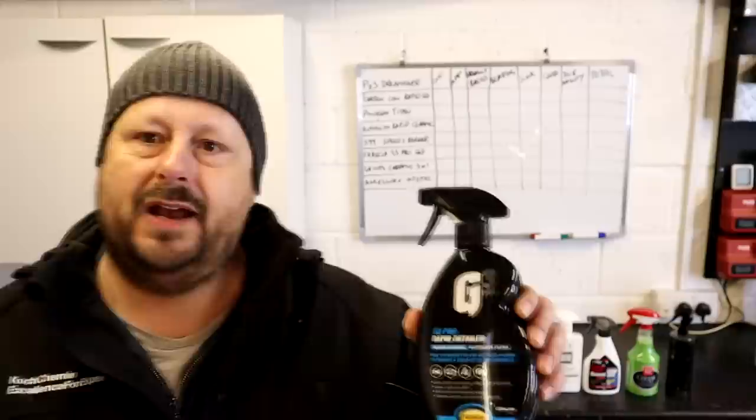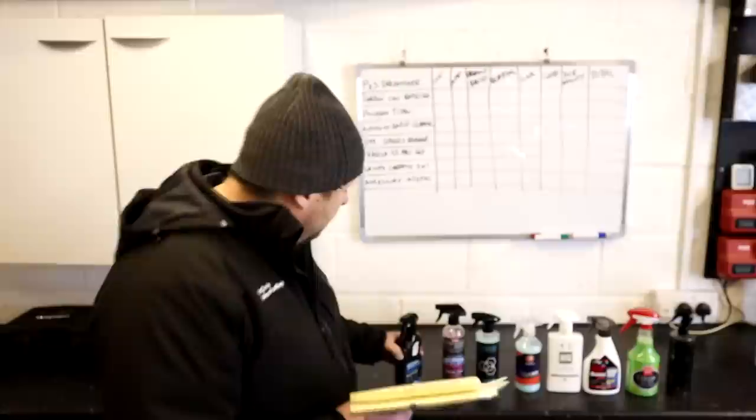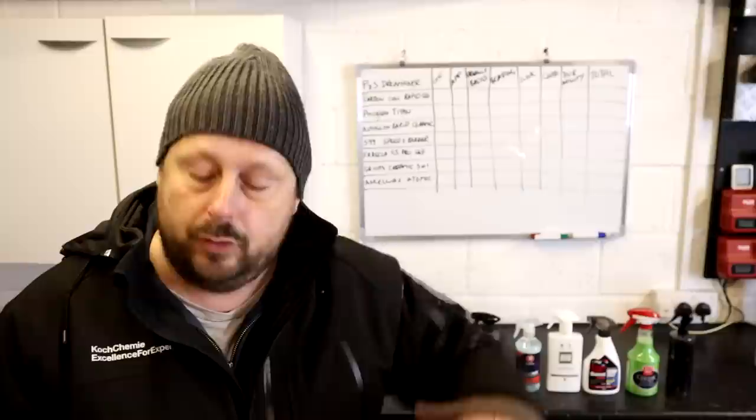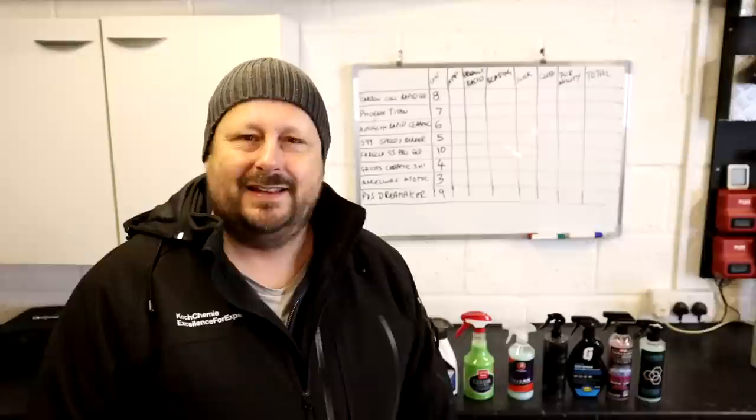The cheapest product in the test, offering the most value, is the Frekla G3 Rapid Pro Detailer. This costs £17.95 per liter based on the translated price — you can also pick it up at Halfords. That offers phenomenal value in comparison to this field. So that's category number one: value for money. The one that offers the most value gets the highest points, scaled all the way down.